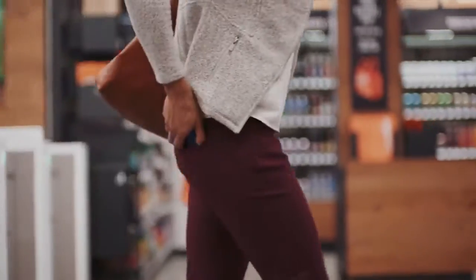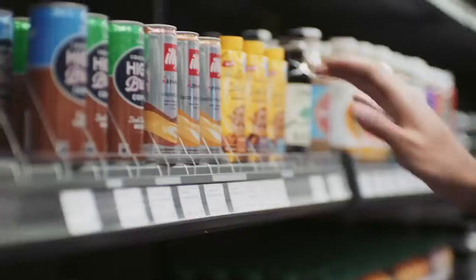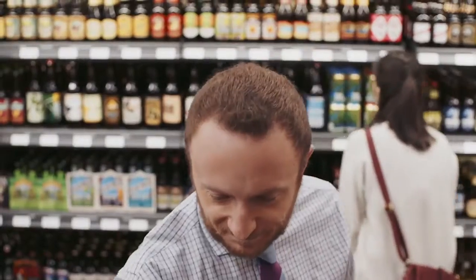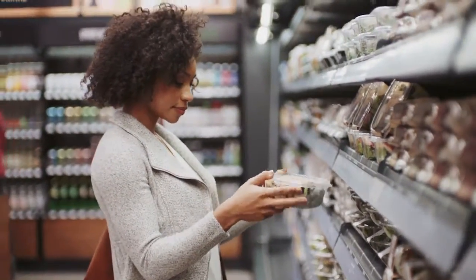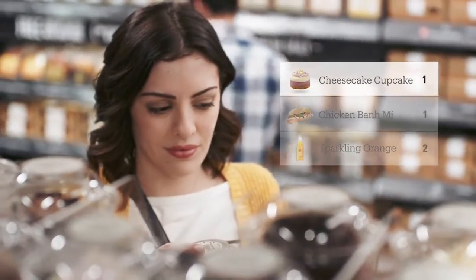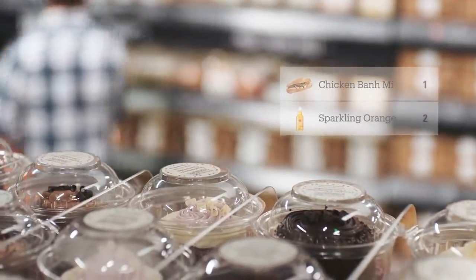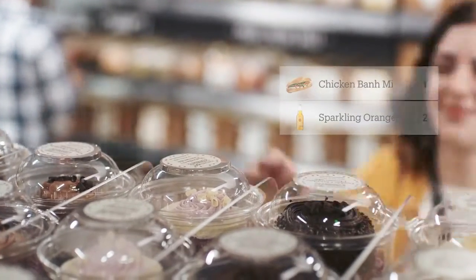Use the Amazon Go app to enter, then put away your phone and start shopping — it's really that simple. Take whatever you like. Anything you pick up is automatically added to your virtual cart. If you change your mind about that cupcake, just put it back. Our technology will update your virtual cart automatically.